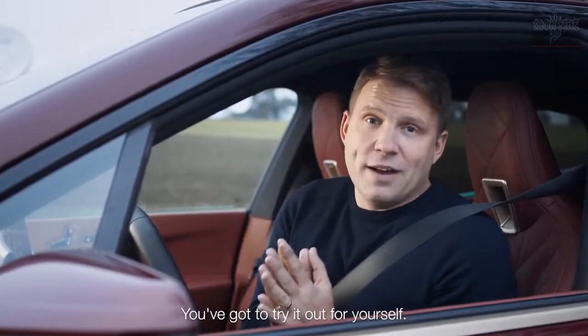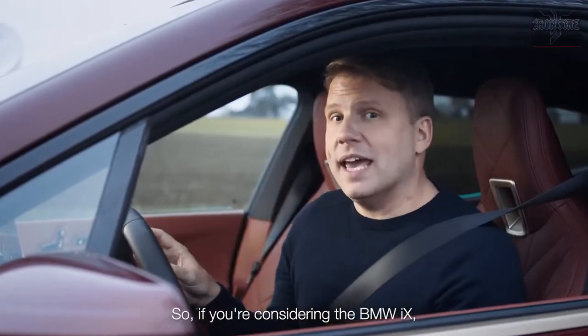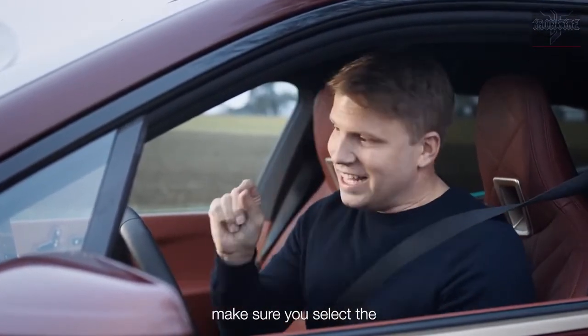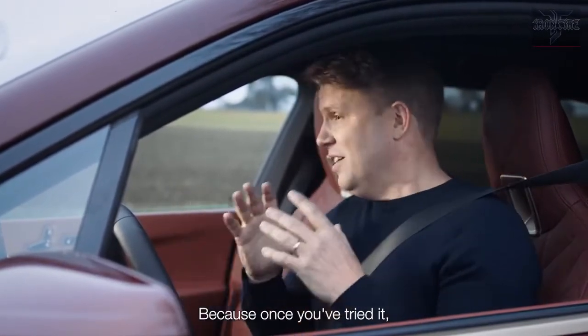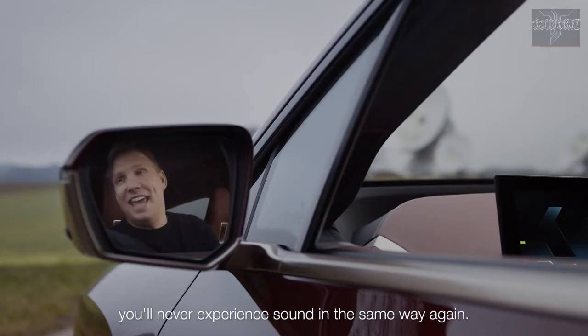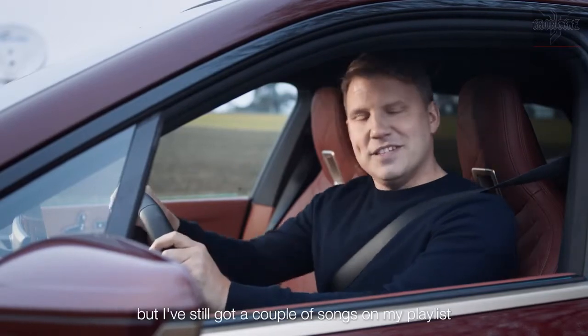You've got to try it out for yourself. So if you're considering the BMW iX, make sure you select the Bowers & Wilkins Diamond Surround Sound System, because once you've tried it, you will never experience sound in the same way again. Now, please excuse me, but I've still got a couple of songs on my playlist that I'd like to listen to.